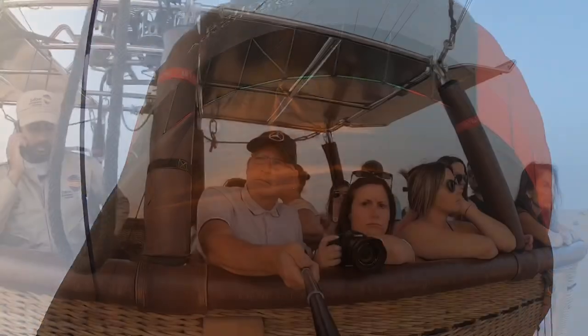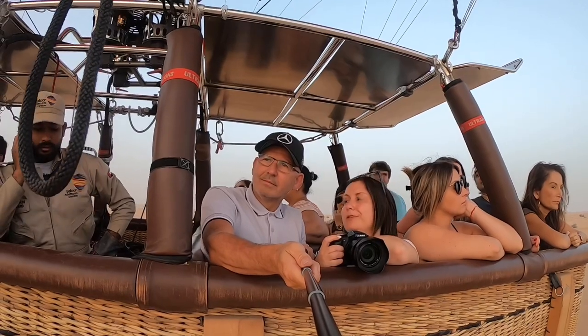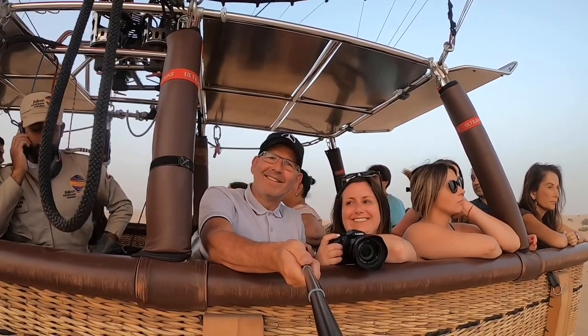It was just fascinating to look out at the desert views. Despite reaching quite a height, we never felt nervous.